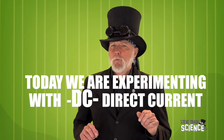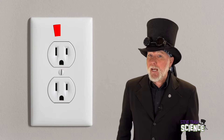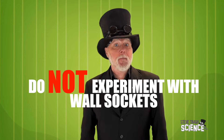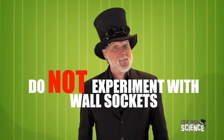Electricity is powerful and can be dangerous. We're only going to experiment with what is called a DC circuit. At no time will we be working with the electricity we get from the sockets in the wall. Wall sockets can be extremely dangerous. Do not experiment with wall sockets. It's fun to experiment, but I want you to be safe when you do it. Do not goof around with wall sockets. They can be dangerous.